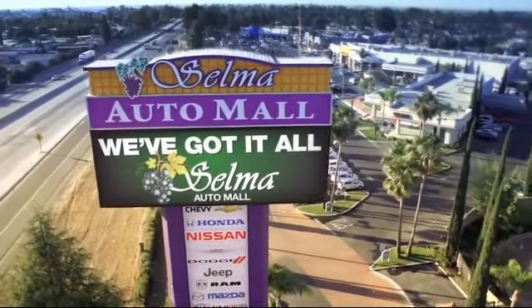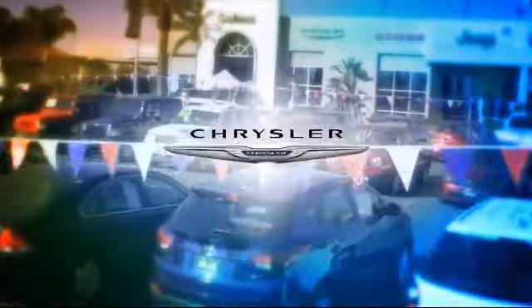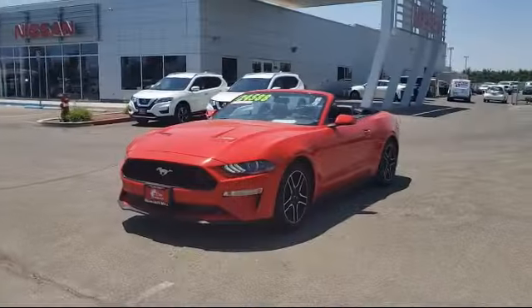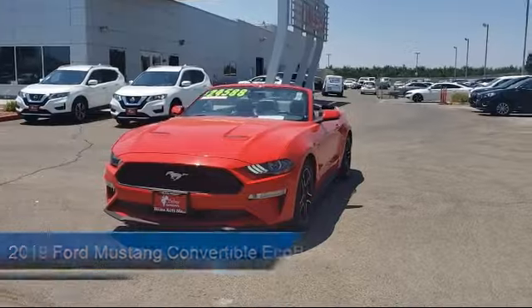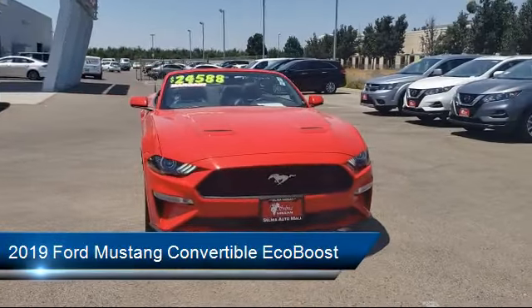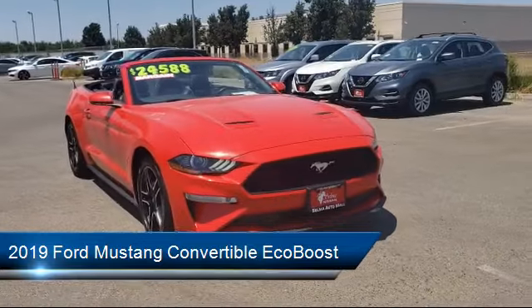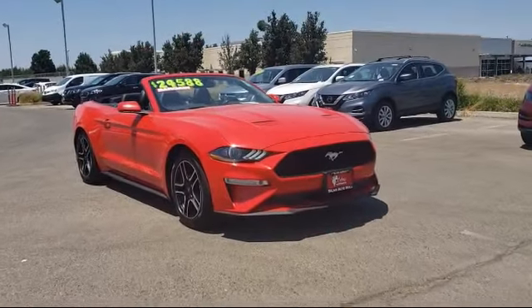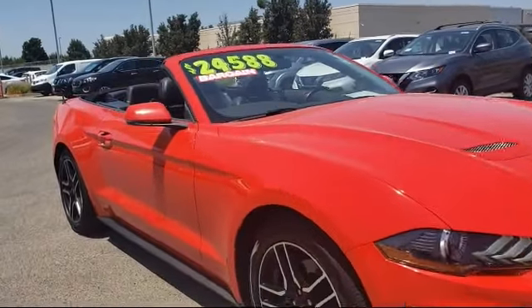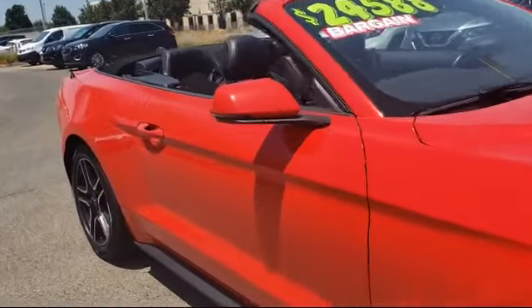Welcome to the Selma Auto Mall, where we have over 11 brands of new and used vehicles to choose from. Here's a look at another one of our great vehicles from our massive inventory, equipped with tire pressure monitoring system, alloy wheels, parking sensors, rear view camera, keyless entry, steering wheel controls, air conditioning, and has less than 40,000 miles on the odometer.